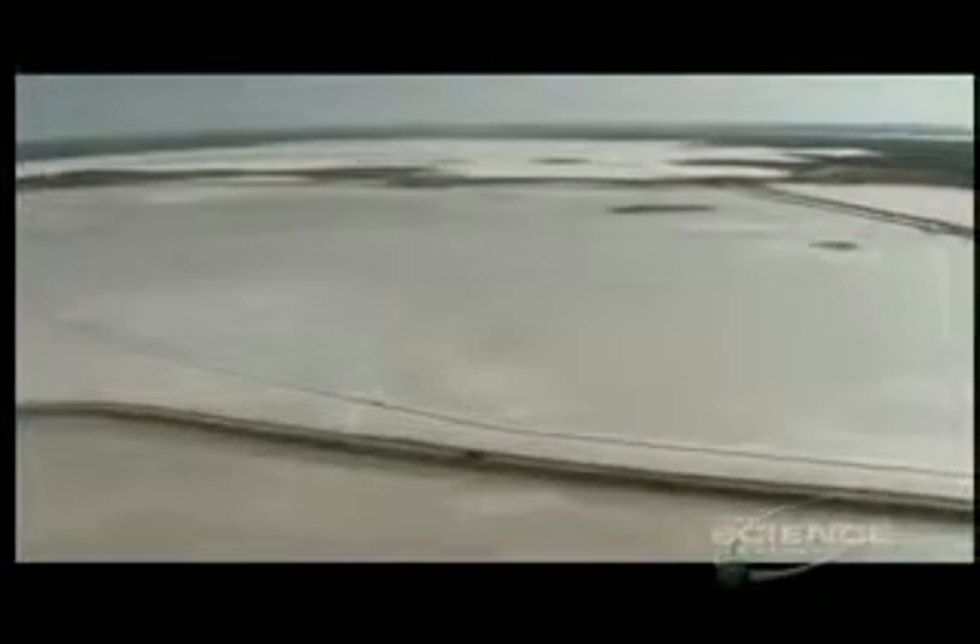In the American Southwest are the remnants of an ancient sea. Millions of years ago, in the Permian era, the upheaval of the bedrock drained the oceans and left behind these lakes.